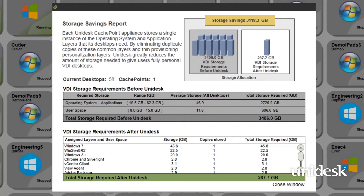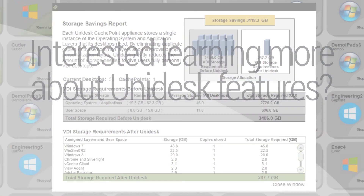Shared images of Windows and applications, while still providing a persistent desktop experience, allow this to work in a Unidesk environment.